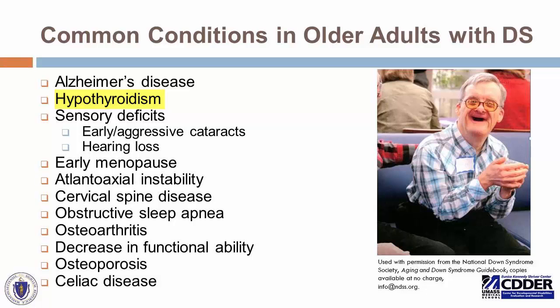Hypothyroidism, which is an under-functioning of the thyroid gland. Sensory deficits, which are early and aggressive cataracts and hearing loss. Early menopause can be experienced by women. Atlanto-axial instability, which is a condition related to the cervical spine. Cervical spine disease. Obstructive sleep apnea, a chronic condition related to obstruction during sleep that can lead to progressive lack of restorative sleep. Osteoarthritis, decrease in functional ability overall, osteoporosis, and celiac disease. We'll take most of these one by one now.